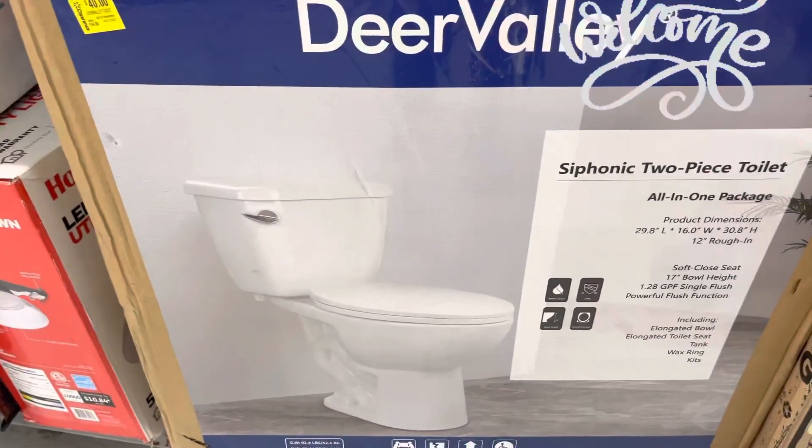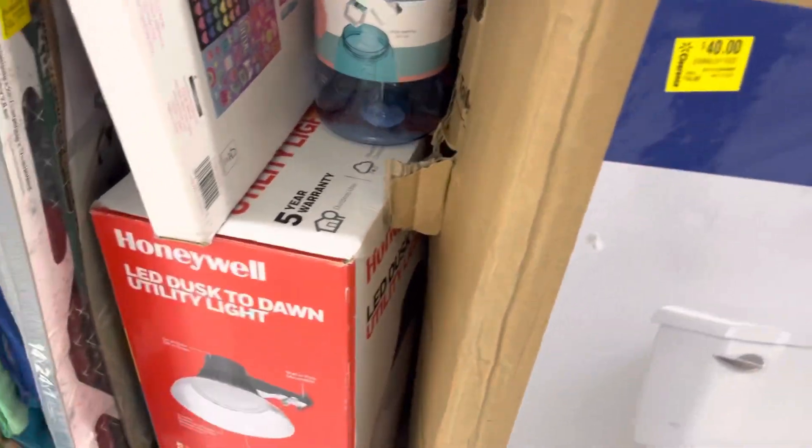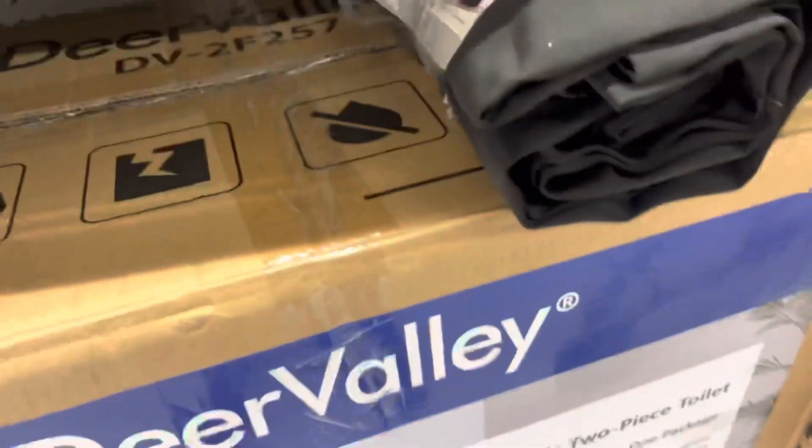Hi everyone, welcome back to a brand new video. So today we are at Walmart and I am currently in the clearance section. I saw that they had this toilet for $40.